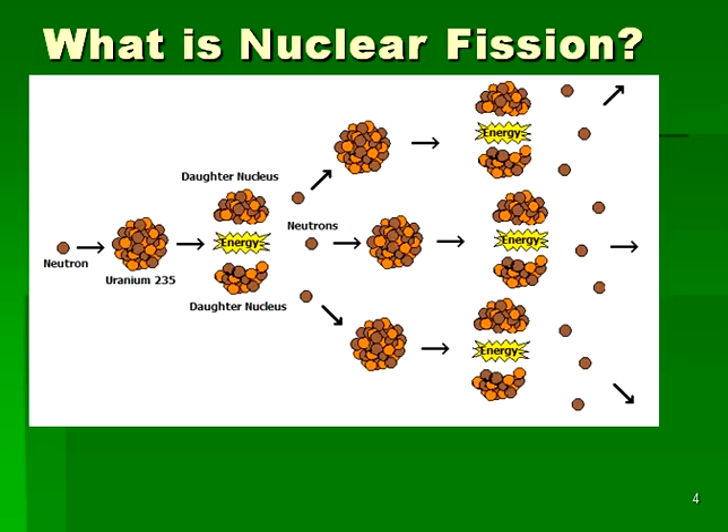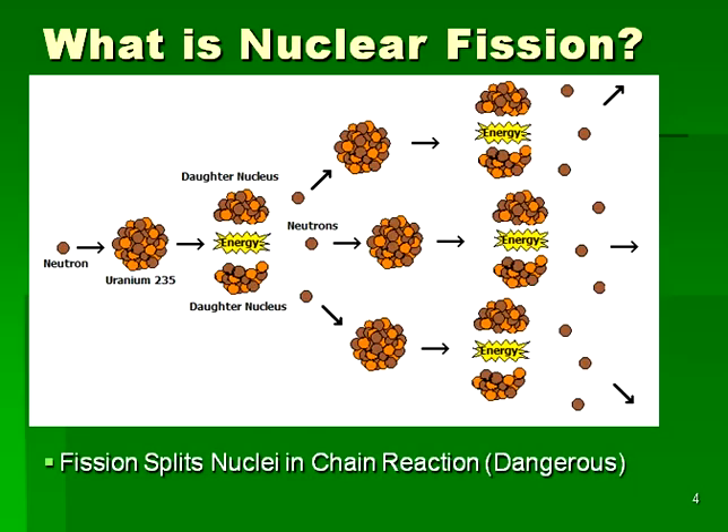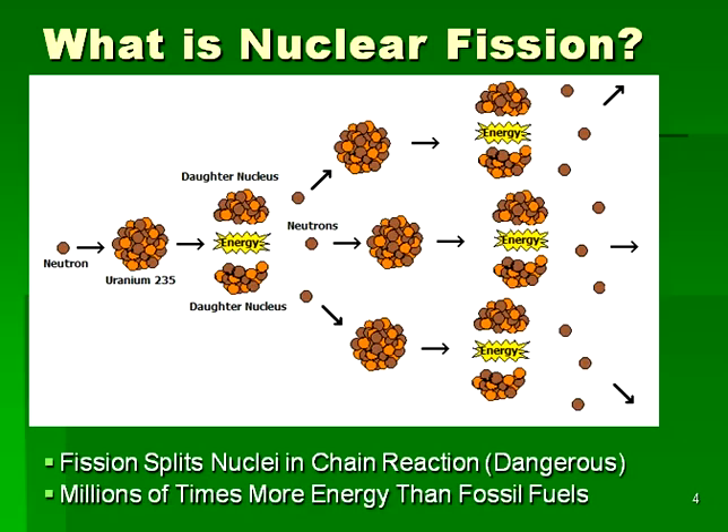The three neutrons then go on to interact with additional uranium nuclei to produce a chain reaction, liberating energy in the process. It is the presence of this chain reaction that has caused accidents in the past. Basically, a fission reactor is a means to carefully control a chain reaction, and that is where the danger lies. Since the force holding the nucleus together is millions of times larger than the force holding the electron into the atom, the energy released in the nuclear process is millions of times larger per atom than the energy released by fossil fuels. It is the rearrangement of the protons and neutrons within the nucleus that causes the enormous energy release of a nuclear reaction.